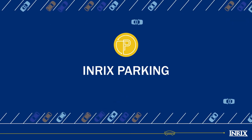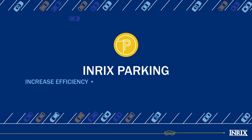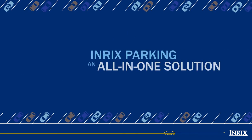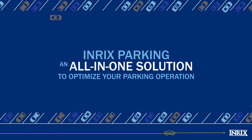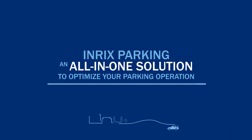Introducing Enrix Parking, the intelligent parking management system that will help you increase the efficiency of your operation, maximize your profits, and keep drivers happy. Using best-in-class technology, big data, and information from over 300-plus million devices, Enrix Parking improves your parking operation.